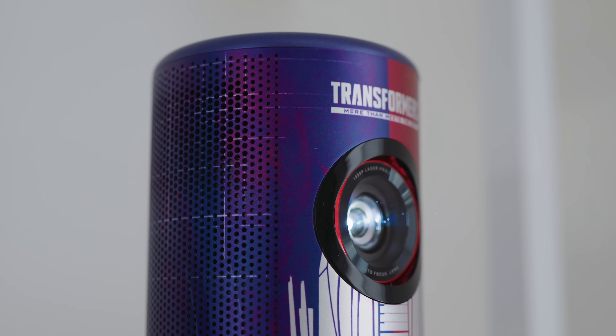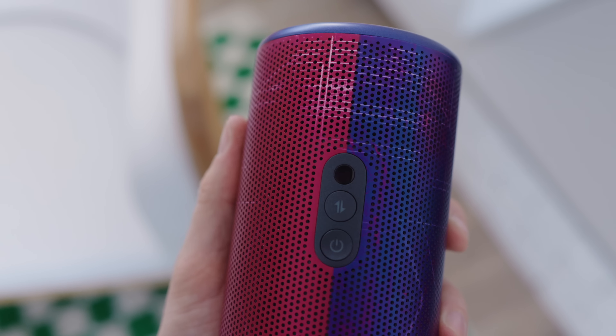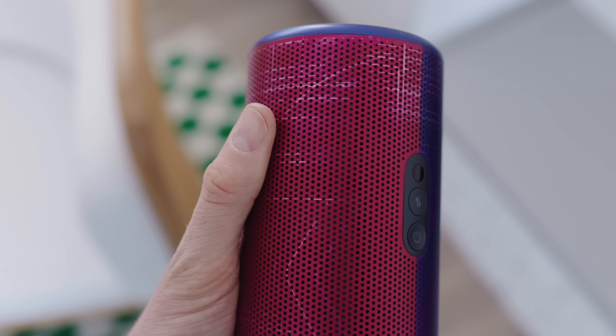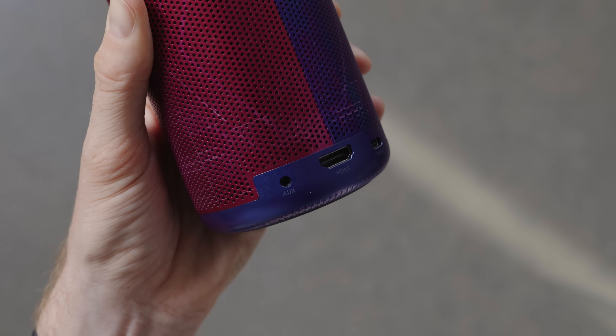The built-in speakers — well, it's not as loud as the Cosmos obviously, but it is going to be louder than your iPhone. If you've ever sat there watching a movie on your phone, it's louder than that. It also has an auxiliary output on the back so you can run it into normal speakers if you prefer.